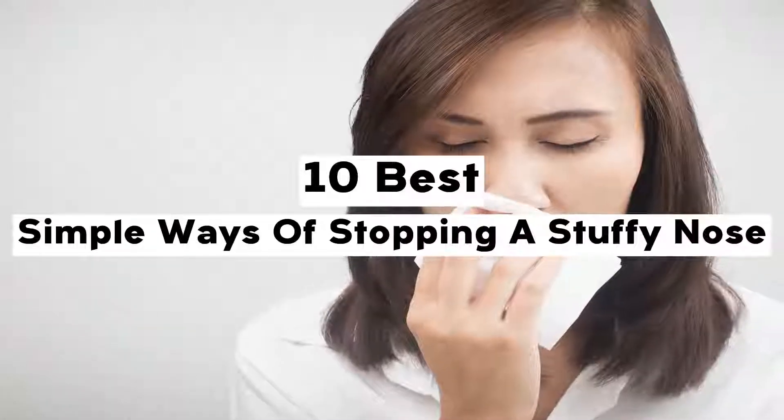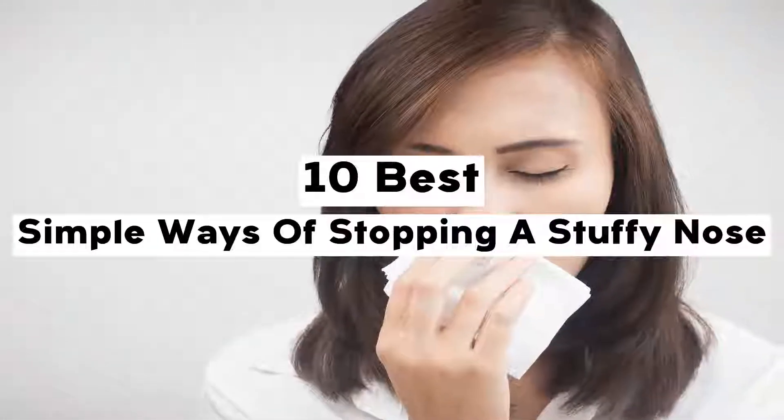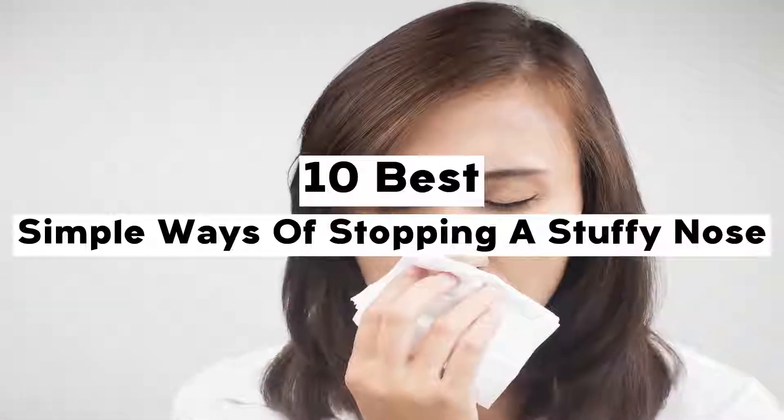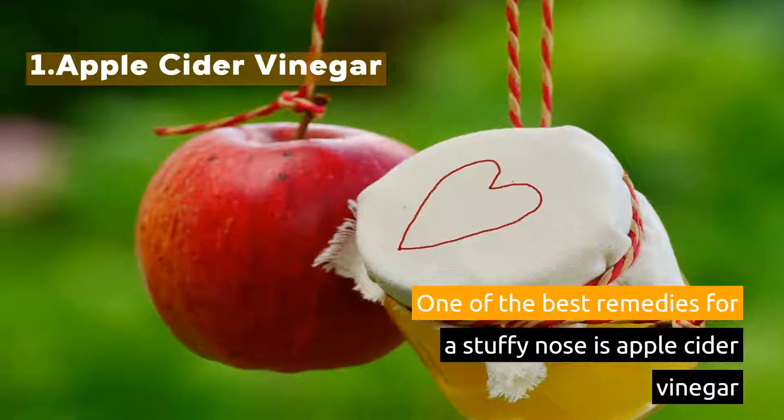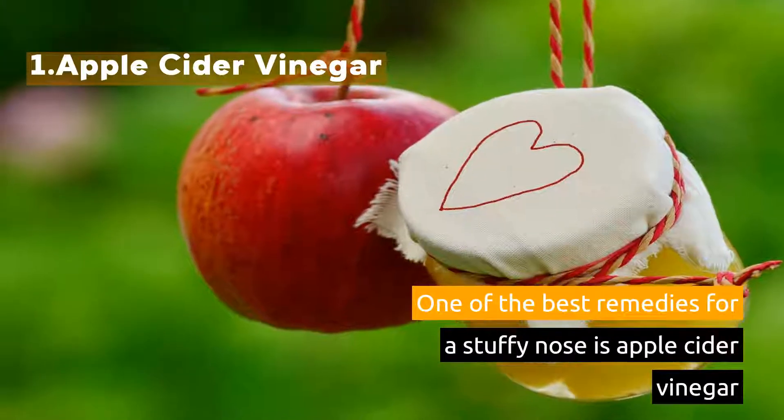10 Best Simple Ways of Stopping a Stuffy Nose. 1. Apple Cider Vinegar. One of the best remedies for a stuffy nose is apple cider vinegar.